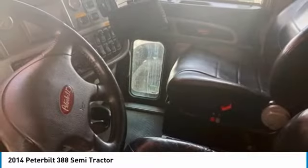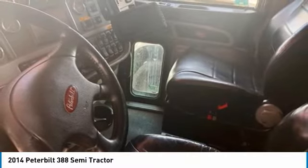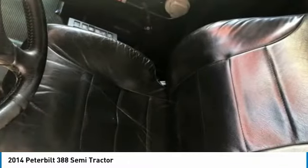Gross vehicle weight 80,000 pounds, 10-car carrier, headache rack, wet kit, and a 60 mid-roof sleeper for optimal comfort while on the road. This 2014 Peterbilt 388 Semi-Tractor is field-ready and priced to sell.